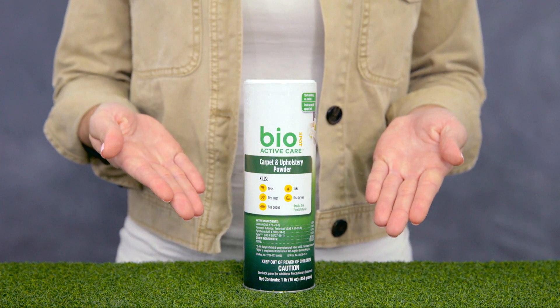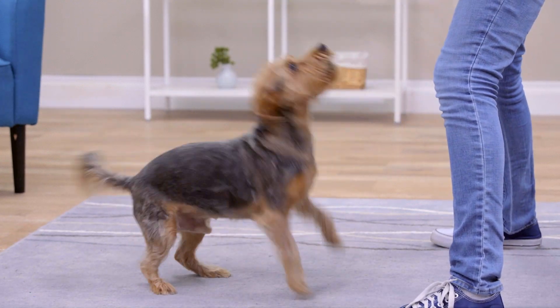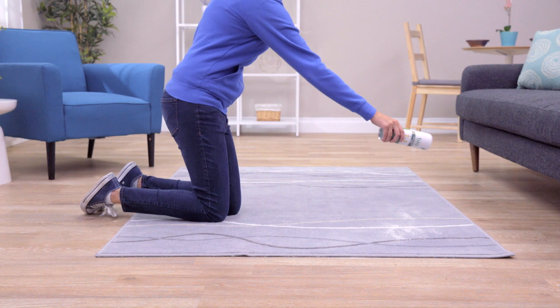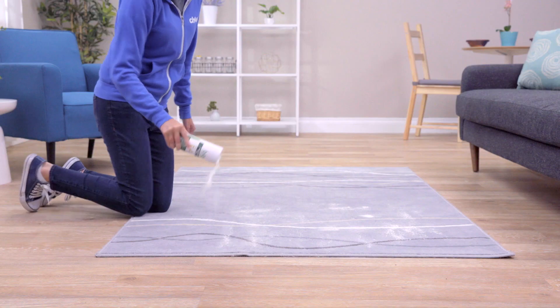Now for ridding your home of pests. BioSpot ActiveCare Carpet and Upholstery Powder kills fleas at all life stages to break the life cycle, as well as ticks that live on carpets and upholstery. It controls flea reinfestation for up to one year.